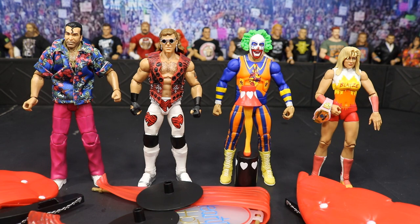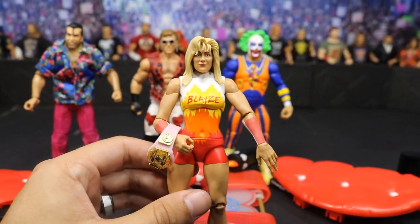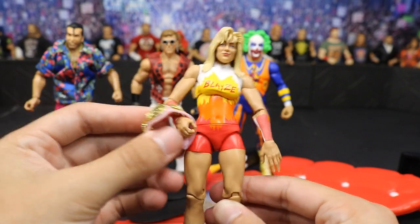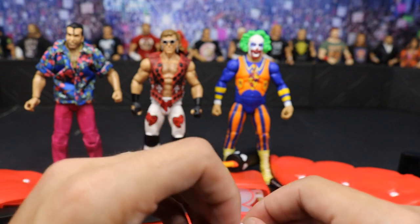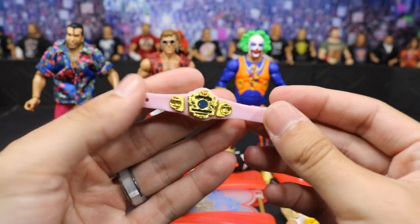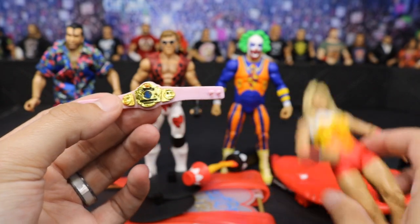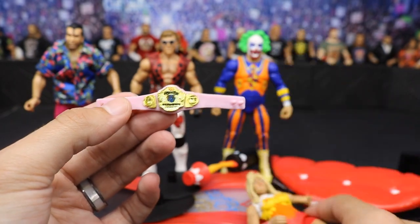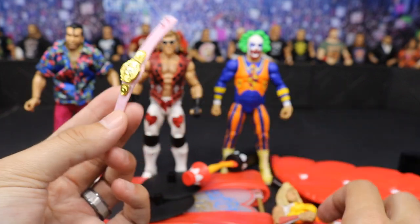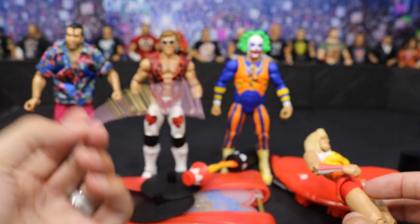Starting off with Alundra Blaze: this is her first time in the line — we have never gotten an Alundra Blaze figure. We've also never gotten this title belt, the WWF Women's Championship. It's got an MDT pink strap and it's pretty sweet, though I think it should actually be bigger. If you compare her to it, there are only four little buckles and two little things — a very tiny championship, but it's pretty cool that we even got a title belt that literally nobody would ever predict.